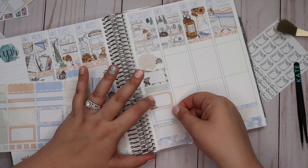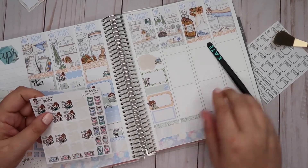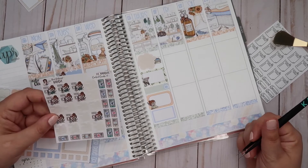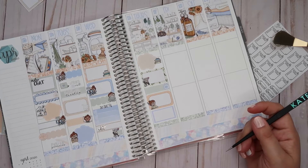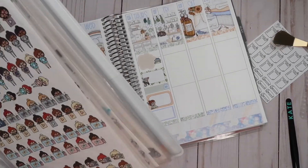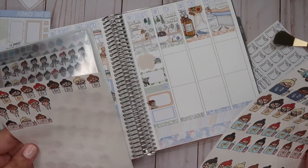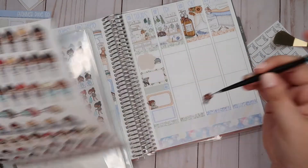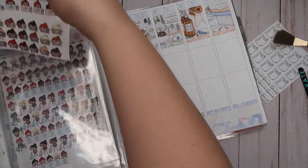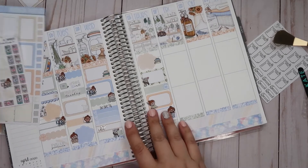My camera cut off while I was cutting a box down and sticking it on there. I pulled a sticker from my leftover collection and put it there to mark that I filmed my daughter's memory keeping spread.